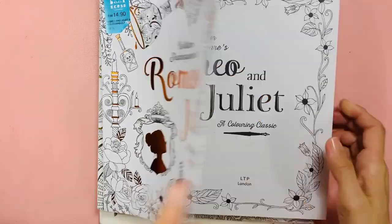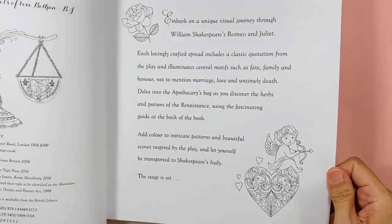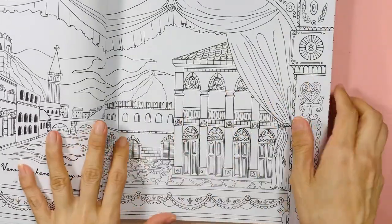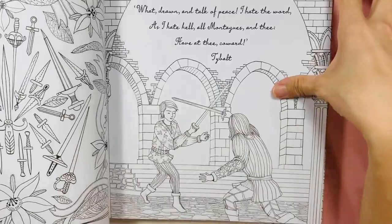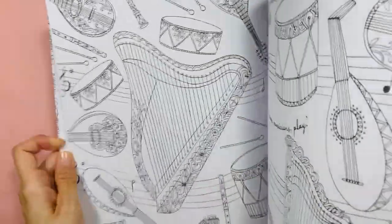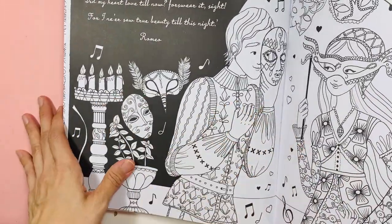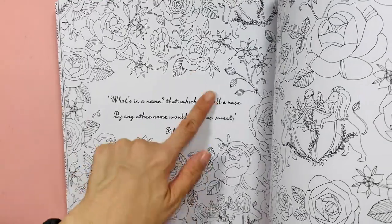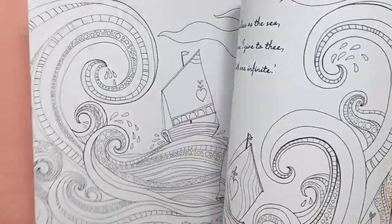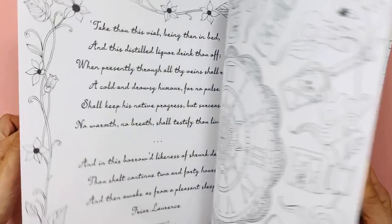Next, Romeo and Juliet, also by the same publisher. I'm not sure if they still sell this book. The paper is nice and white. There's a masquerade theme going on — scenes from Romeo and Juliet. I like flowers, so it'd be lovely to complete the whole book and do a flip through.